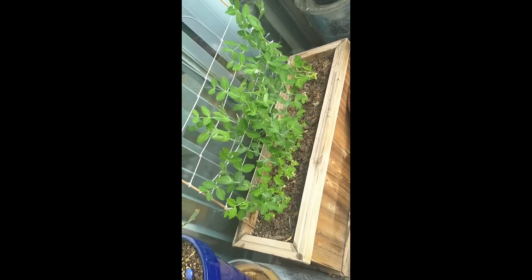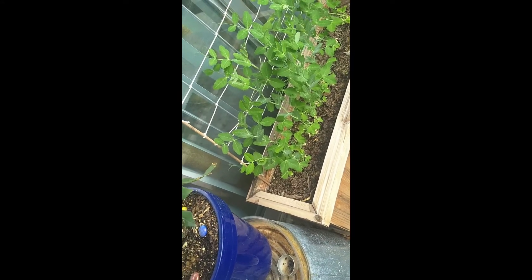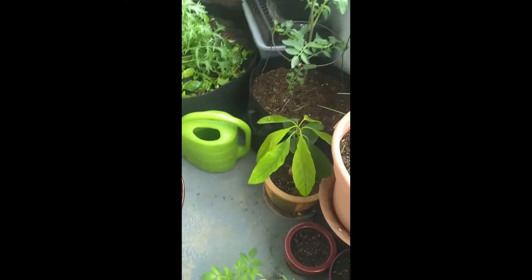Instead of putting fancy little strings like I did here, because it's just too much work and I'm not about that life. Hopefully we'll have peas in the next couple of weeks, but I want to let these get pretty tall so I have a lot of peas, because I love them.